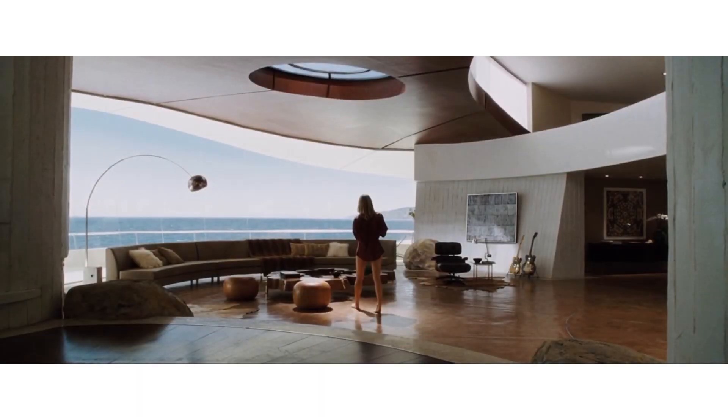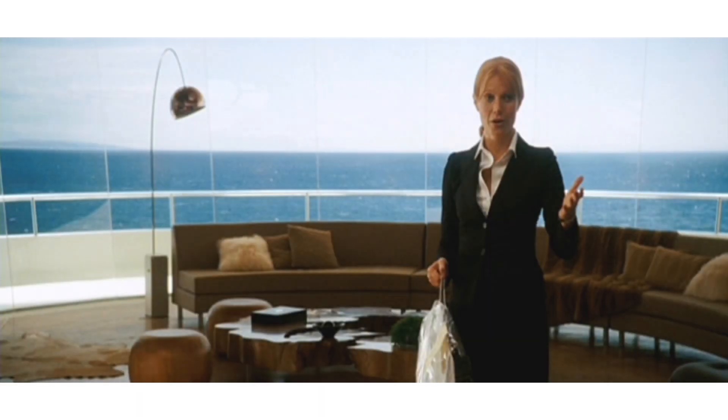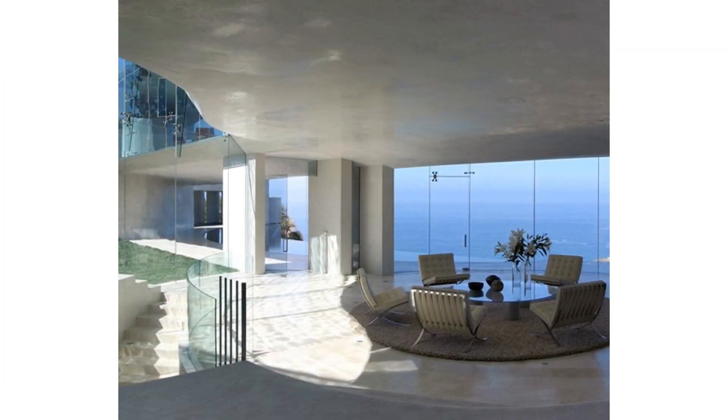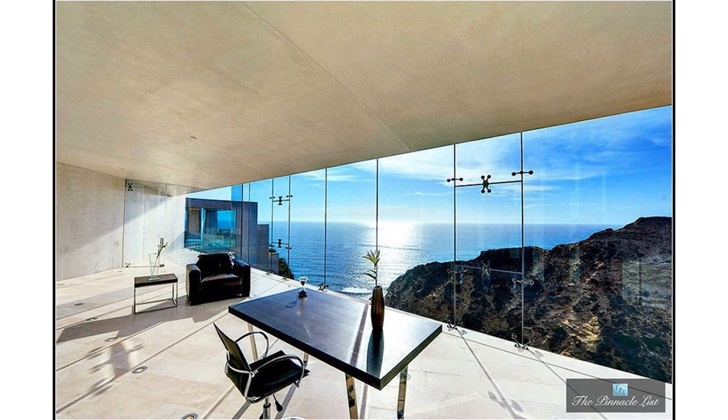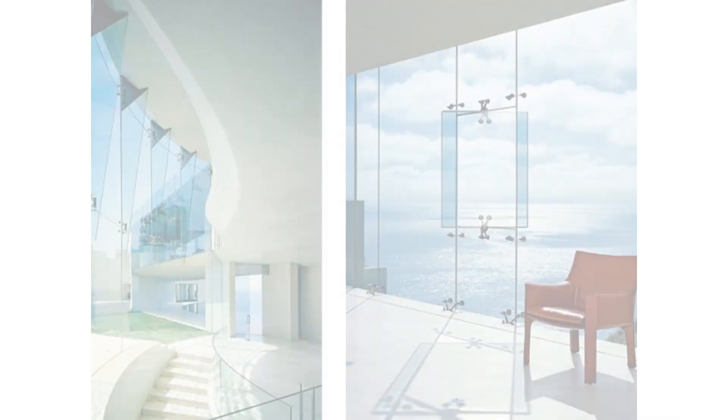As you enter the mansion, you're greeted by a grand entrance hall. The space is expansive, with high ceilings and minimalistic decor. The walls are adorned with abstract artwork, adding a touch of sophistication.